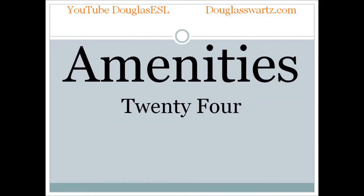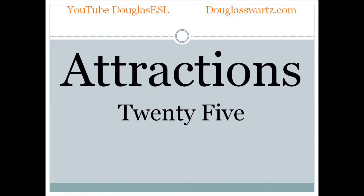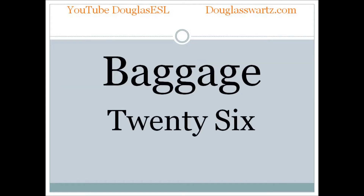Amenities. Amenities. Attractions. Attractions. Baggage. Baggage.